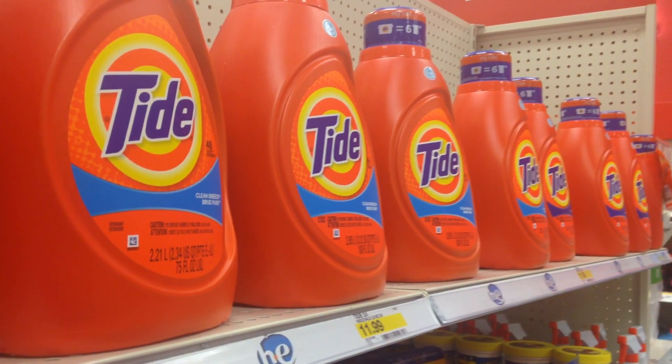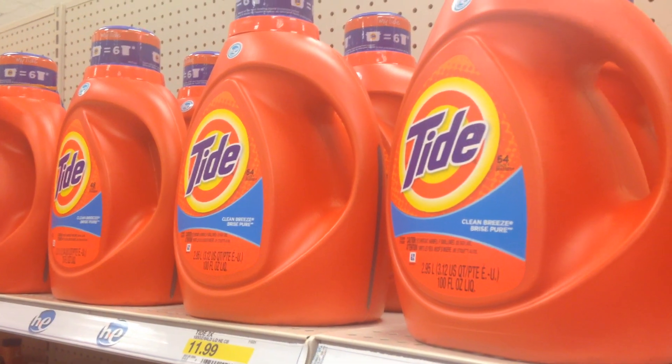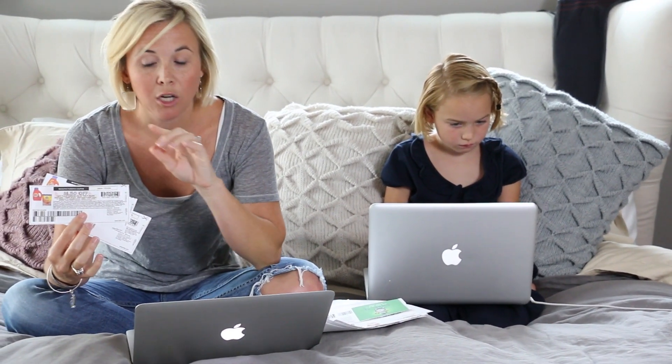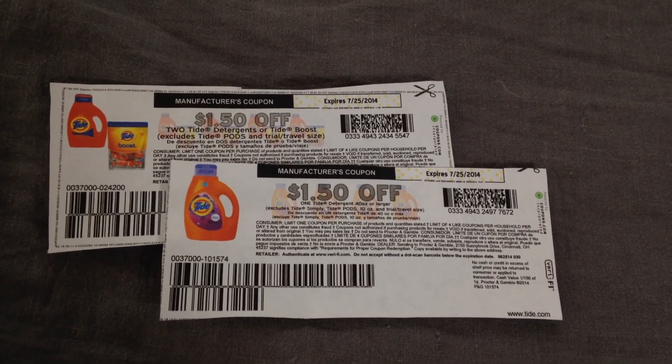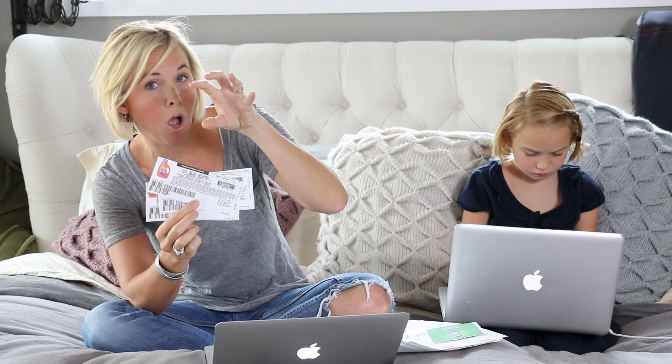My favorite deal for June 29 is on Tide detergent. The 100 ounce large bottles of Tide detergent will be on sale for $9.99. This is the lowest price Target has had them since 2008, which is insane because it's 2014 now. It's a great sale price and there are stackable coupons available. On coupons.com there's a $1.50 off one and a $2 off two. The $1.50 off one is awesome because it's a higher value coupon, so you'll definitely want to go print those.